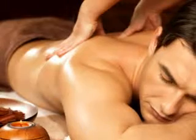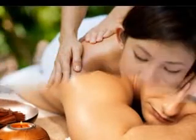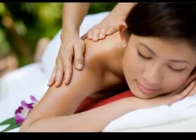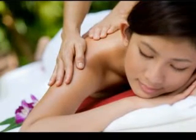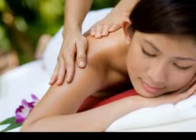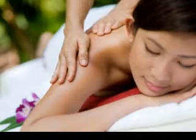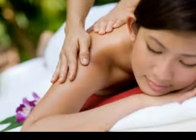Five minutes of massage therapy can do wonders for your attitude and your long-term health. There is not a more convenient way to get daily massage treatments than with a massage chair. They have full body massage capability and enable you to target specific areas. Maybe your feet are sore after a long day — how about a quick 10-minute reflexology foot massage?